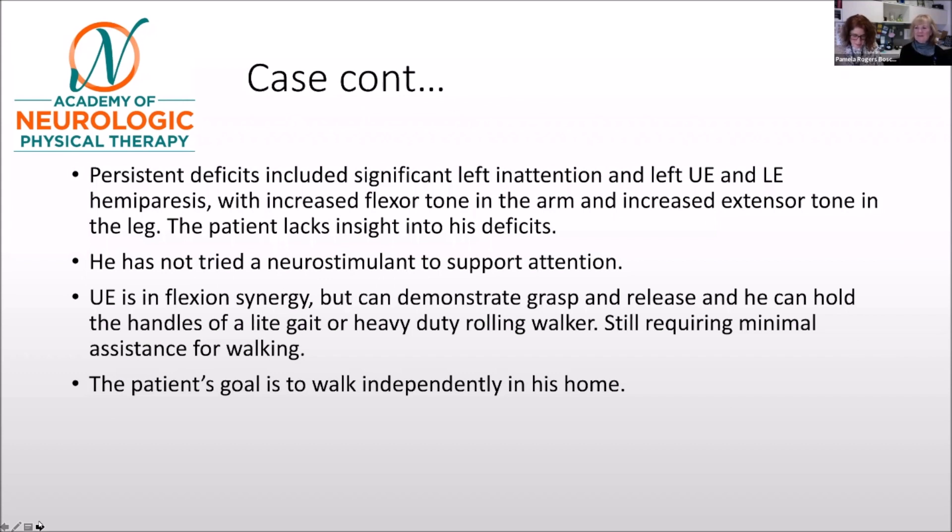What impairments would you consider in your decision making, and what functional limitations would you want to address? First, the left inattention. I'd want to do a lot of forced use of that left side — upper and lower extremity — because I'm a firm believer that physical therapists need to also address the upper extremity, not just leave it to the OTs. It's good that he has a little grip in his hands, so we might be able to utilize that to help improve his gait.